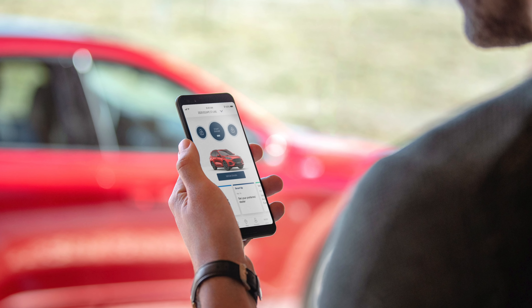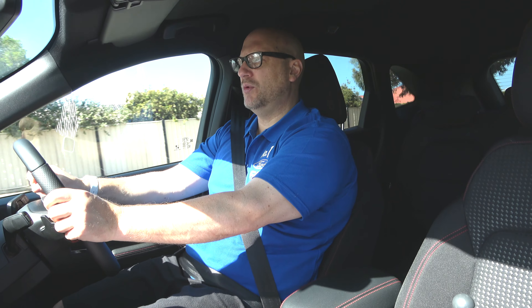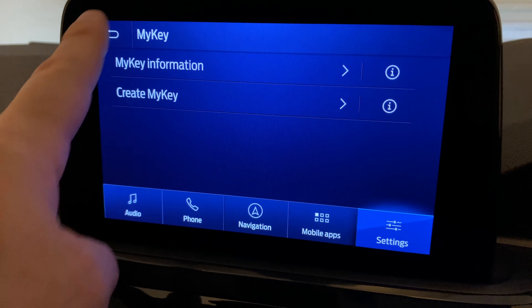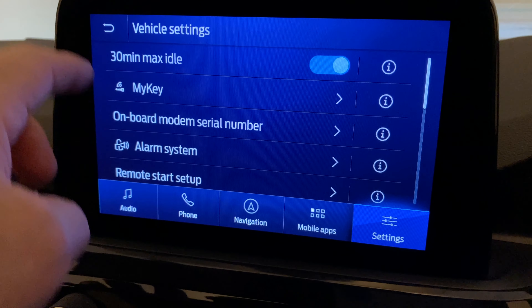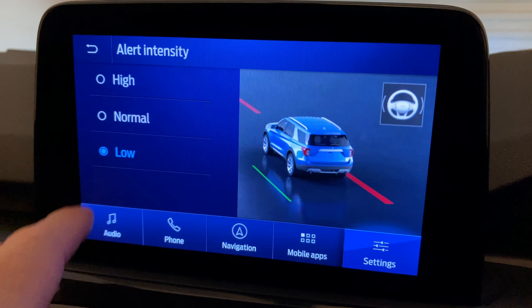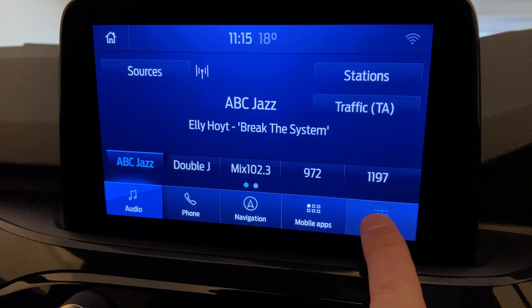It's got Ford Pass Connect with the modem built in, so you can do things like starting and unlocking the car with your app. It's got Ford My Key, where each key can be customised — so if you've got a younger person in the family, you can restrict certain features of the car. It also has Ford Sync 3, Apple CarPlay, and Android Auto.